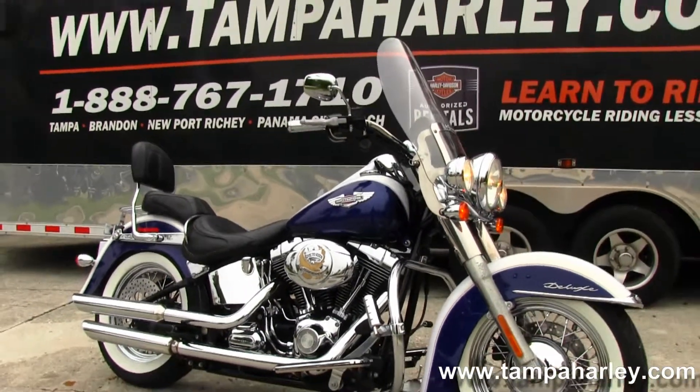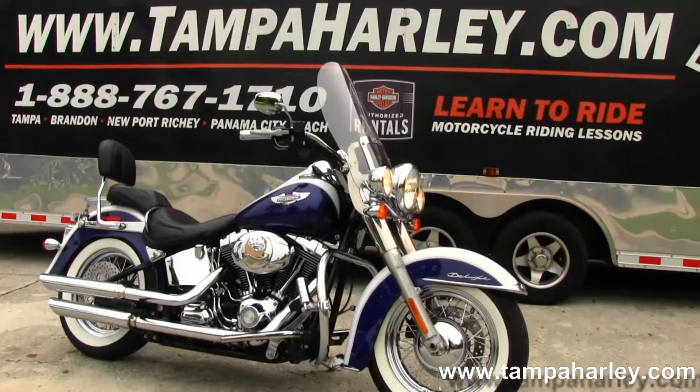We take anything on trade, including trucks, trailers, campers, boats, RVs — you name it, we take it.